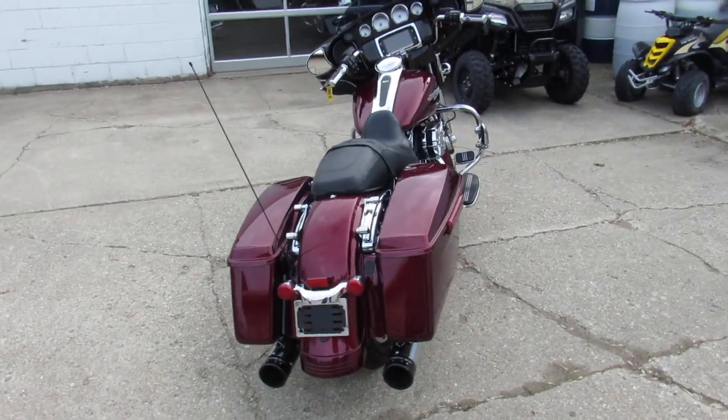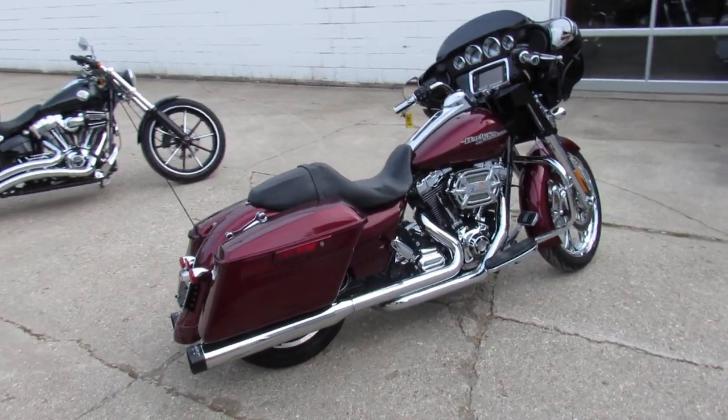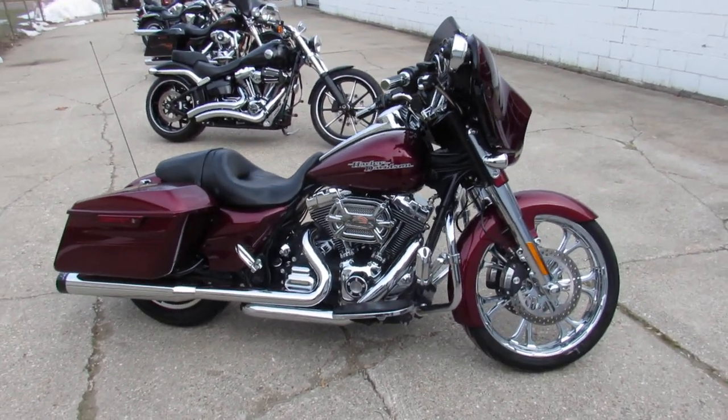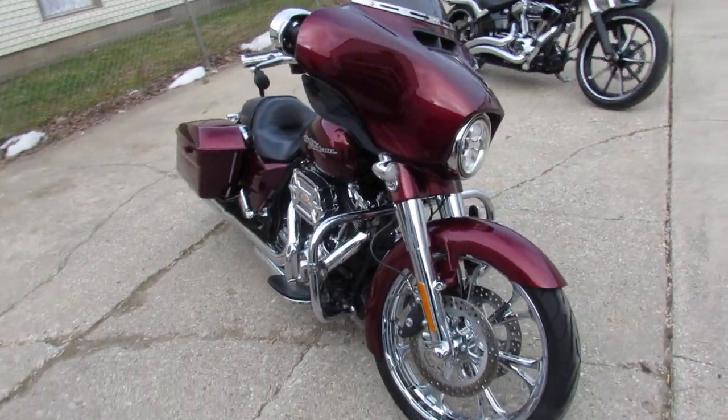It's a must-see — mysterious red paint, 21-inch chrome front wheel, chrome front end, oversized LED screen, Screaming Eagle air intake, and a dual Reinhardt exhaust. It makes it sound as cool as it looks — and it's not a Screaming Eagle engine, just the intake.